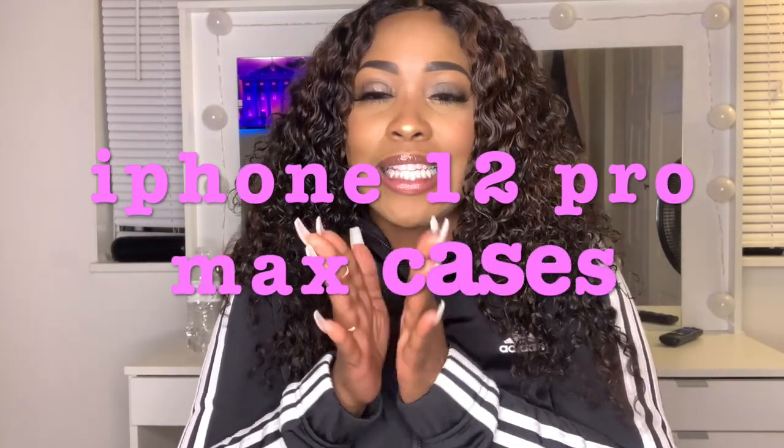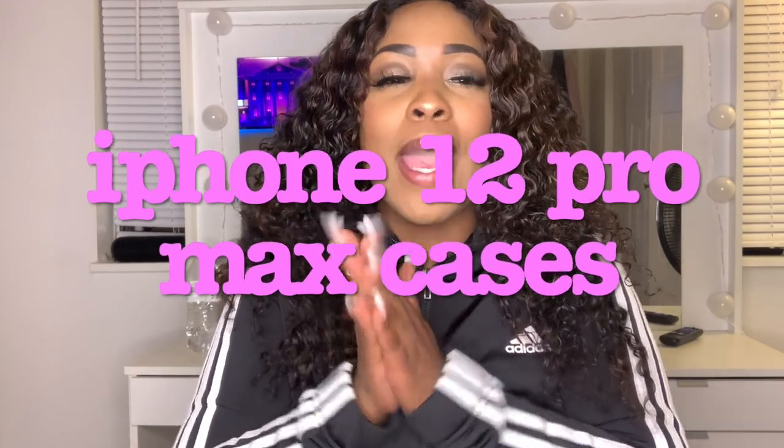Hey y'all, what's up, welcome back to my channel! As you can see by the title of this video, I'm about to show y'all some phone cases that I got for my new iPhone 12 Pro Max. I'm in love with my phone. If you haven't seen the 'what's on my phone' video from like the day I got this phone — just last week — make sure you go watch that. But yeah, this is my iPhone 12 Pro Max and I bought some cases off Amazon, all literally under $15.